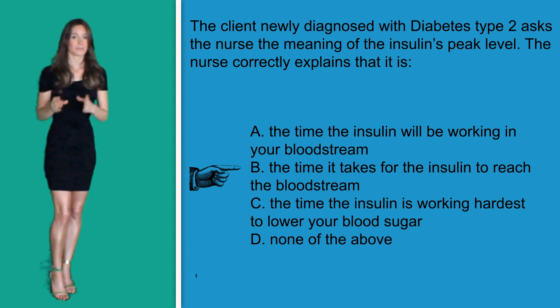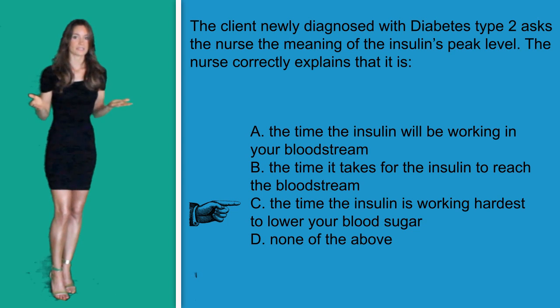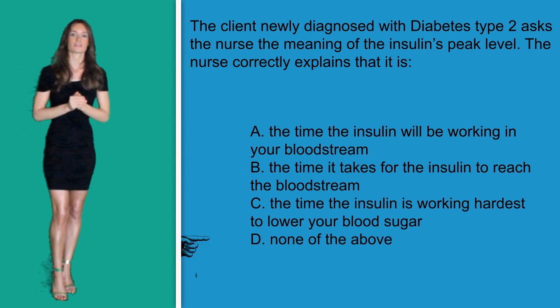Option C: 'the time the insulin is working the hardest to lower your blood sugar.' This is actually a perfect description in layman's terms of peak, so this could definitely be the correct answer. Option D: 'none of the above' is most definitely not correct because C is correct and A is almost correct. The best and final answer is option C.